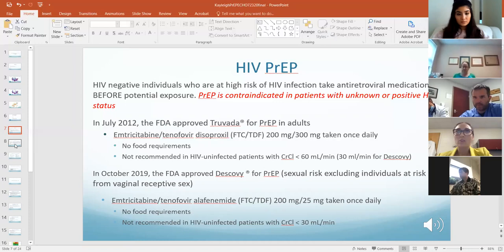As HIV treatment, Descovy has shown improved renal protection and less bone toxicity than the Truvada co-formulation, and so it was approved as an alternative PrEP regimen in late 2019.